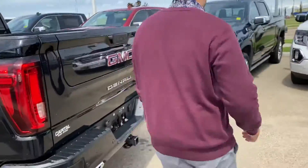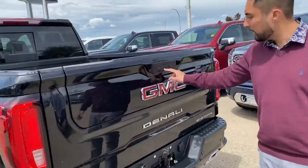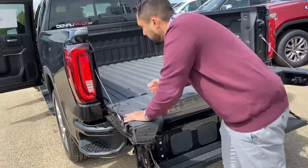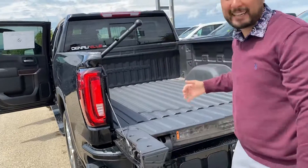This unit does come with the Multi-Pro tailgate. It's a six-way tailgate — I'm just going to show you one of the ways it opens. There you go. We've got our slick little handle here, super easy to get in and out.